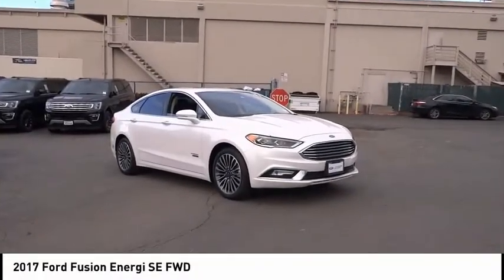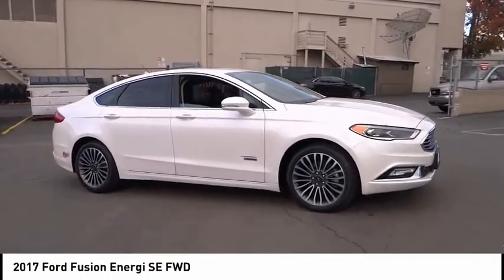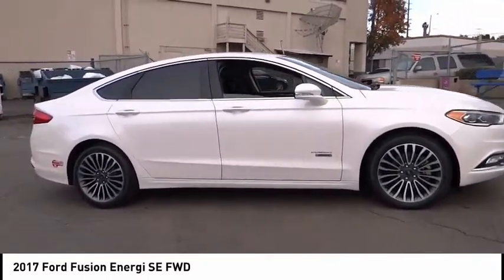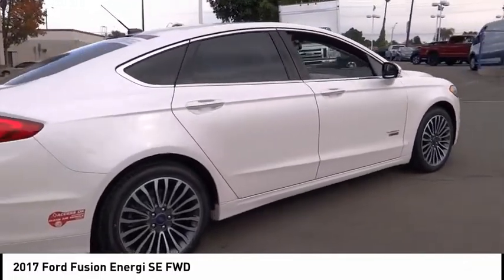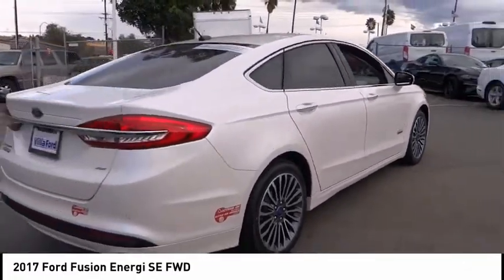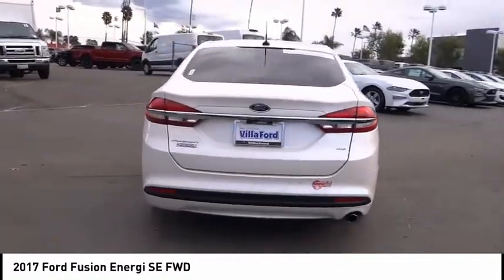We are pleased to show you the 2017 Fusion Energy. The Ford Fusion Energy is an electric hybrid vehicle with all of the efficiencies you want in an electric vehicle. It also offers the new sync infotainment interface, push-button start, and an 11-speaker audio system.